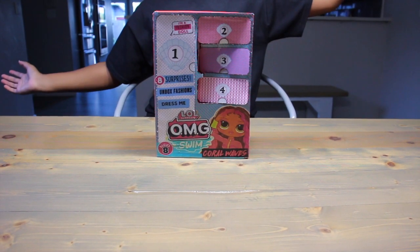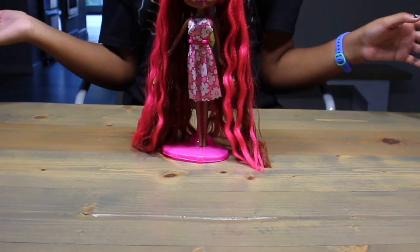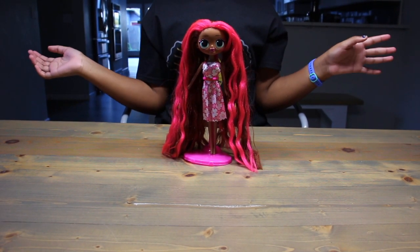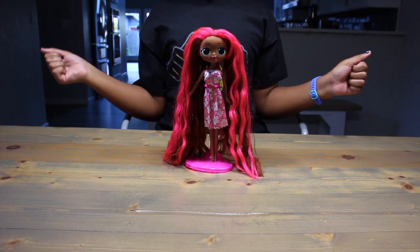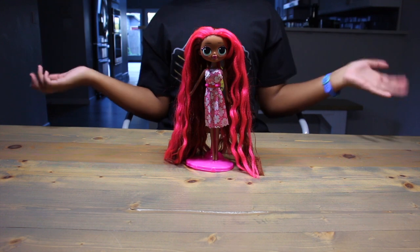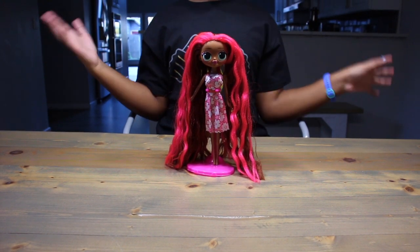So what does our fake Coral Waves look like? Fake Coral Waves — definitely fake. Hairstyle pretty okay, just don't look at the back. Wasn't expecting a dress, so this is a plus. However, it is a paper dress, so plus subtracted.